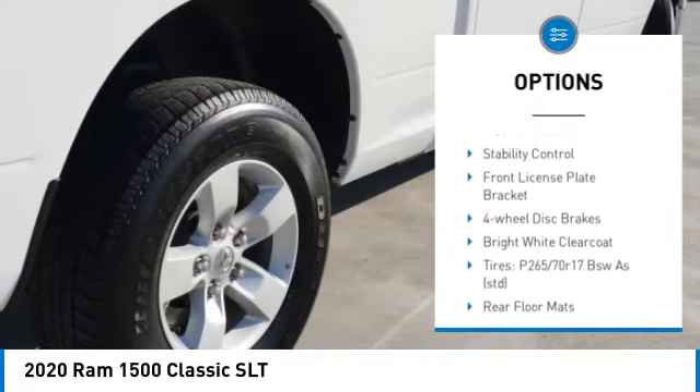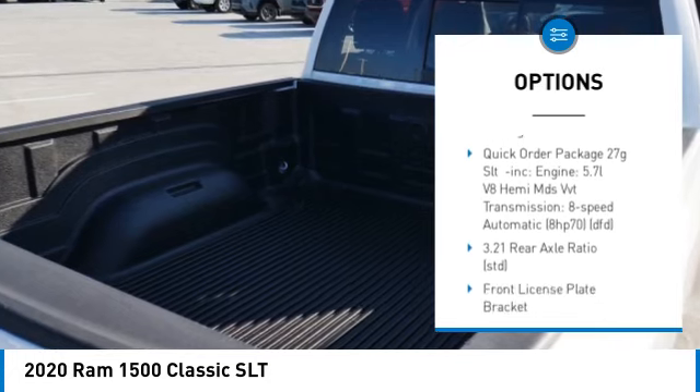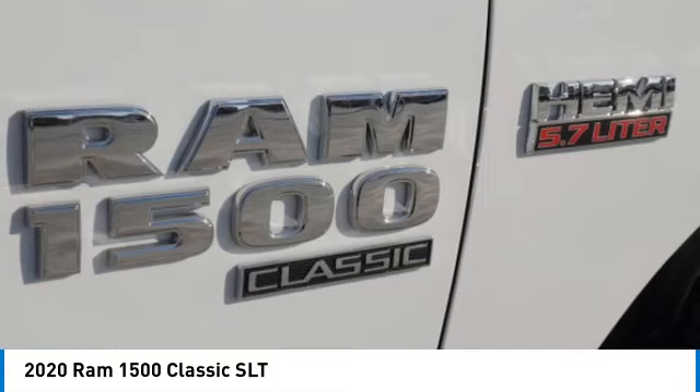sliding rear window, tire pressure monitor, heated mirrors, aluminum wheels, brake assist, traction control, stability control, front license plate bracket, and four-wheel disc brakes.